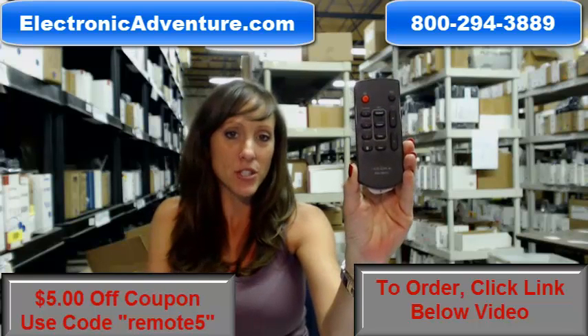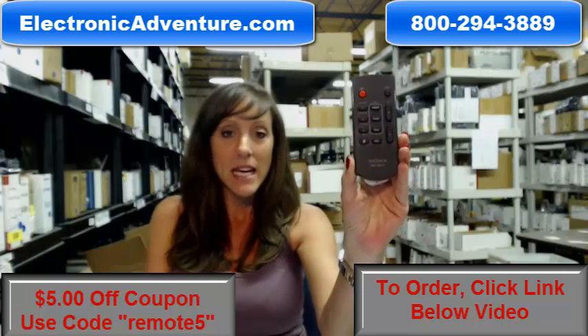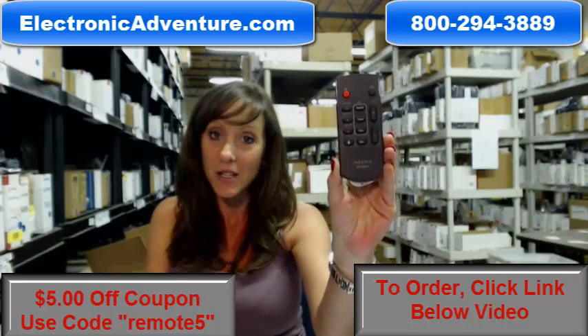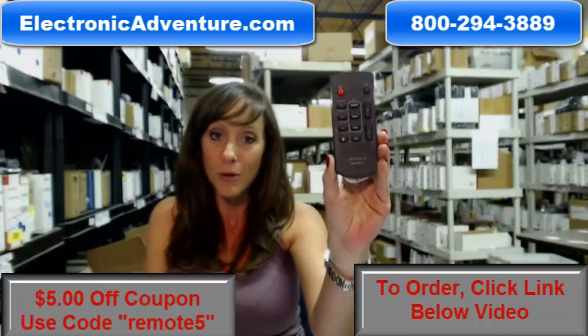Hey, I'm Stacy with ElectronicAdventure.com, and if you're in the market for a new Insignia remote control, you've definitely come to the right place. Did you know we stock over 300,000 new original remotes? They're not used and they're not refurbished. And what's great about our remote controls, they work straight out of the package, so no coding or programming is necessary.